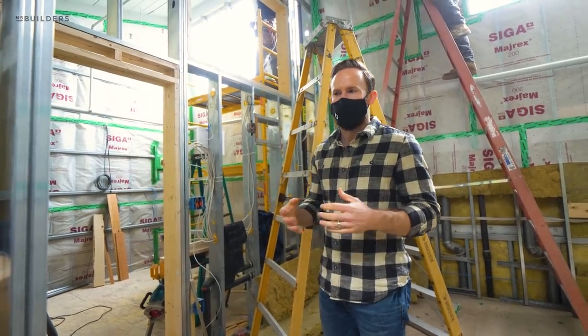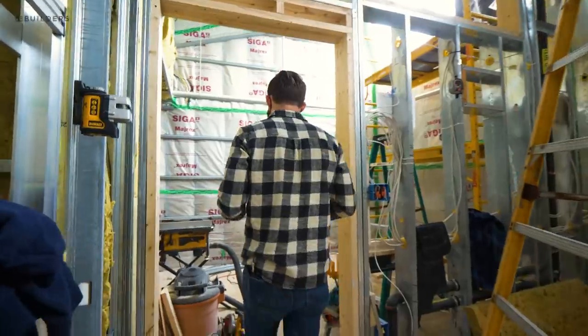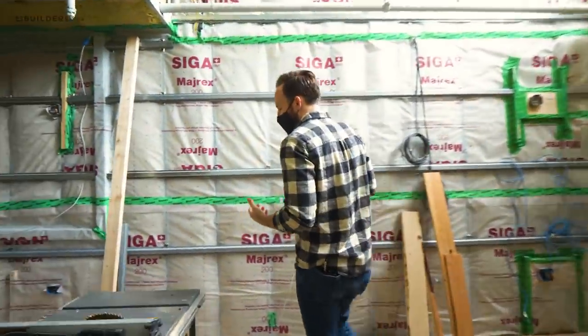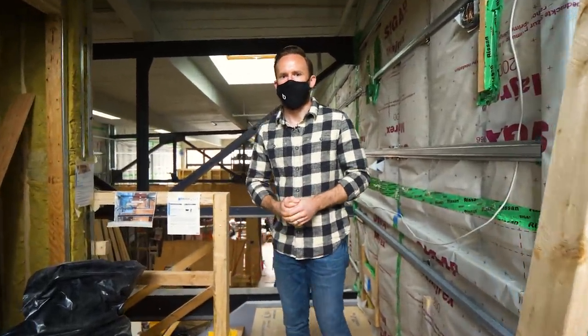Speaking of plaster, we're going to go over to Selfie where they're actually in the process of plastering. I'm going to show you a couple of the systems they're using — one being a traditional one-coat, and we're also doing some two-coat processes to help with ultra-flatness, given some of those big skylights we showed you in last week's episode. Let's head over there.